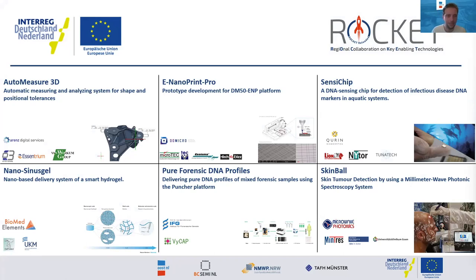My name is Alex van Geldrop and I work at Regional Development Agency for the Eastern Netherlands, Oostenel. I'm the project manager for Rocket Reloaded. Rocket is a cascade funding project, which means we've been able to finance a number of innovation projects within the framework. It's financed by the Dutch-German Interreg program and its main goal is to stimulate developments for innovative products or services made possible by advancements in key enabling technologies.